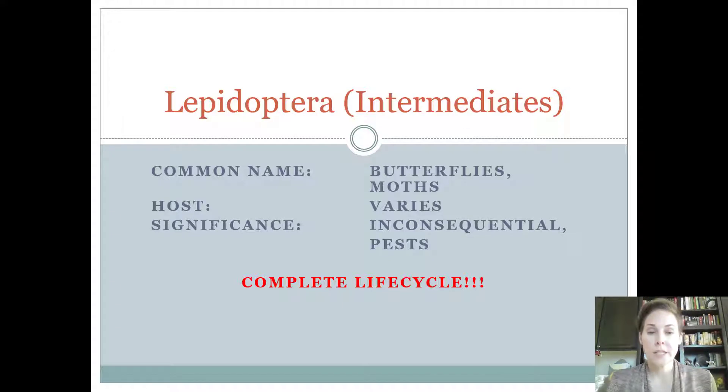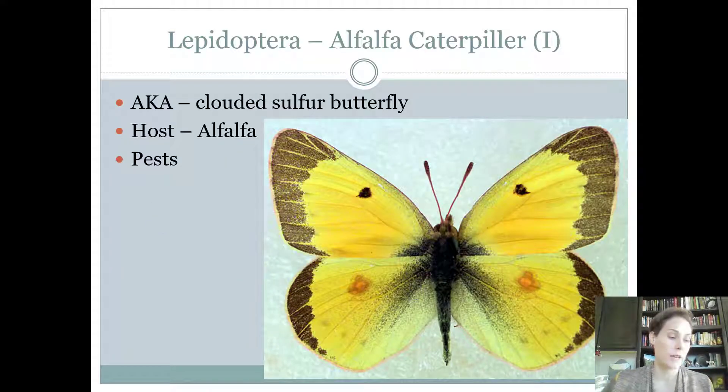Lepidoptera are our butterflies and our moths. The host is going to vary depending on the species and their significance is going to vary. They're either inconsequential, a pest, or they're beneficial. You have to know about them to be able to determine what that is.